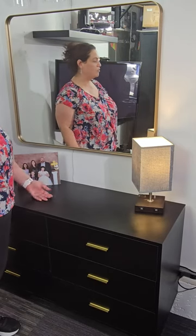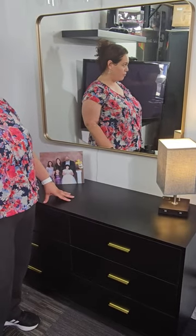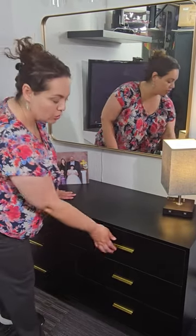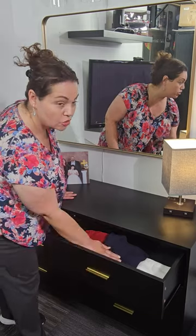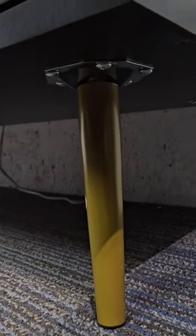Hi, today we have this beautiful dresser, made of solid and durable MDF board. It has plenty of storage space, lots of room to put away things. It has beautiful golden handles, and also beautiful golden legs to give it class to any room.